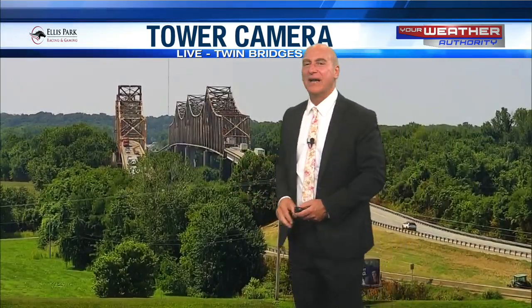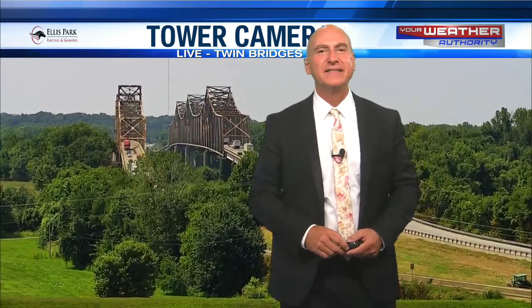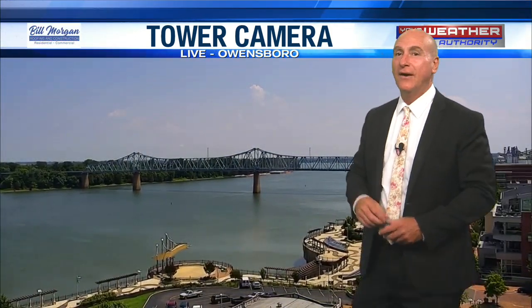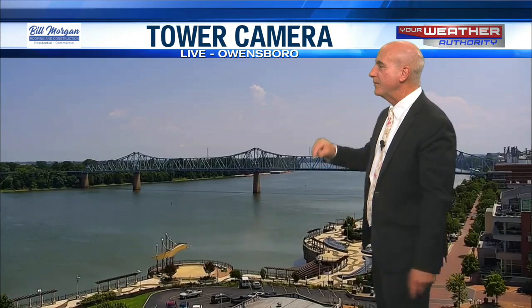Anyway, southbound and northbound traffic on the Twin Bridges — things are looking pretty good out there at Ellis Park. Those are major arteries, obviously. 40,000 cars and trucks, on average, go over those Twin Bridges every single day.